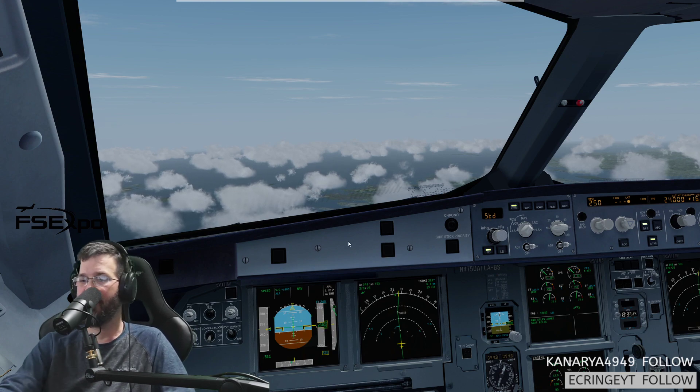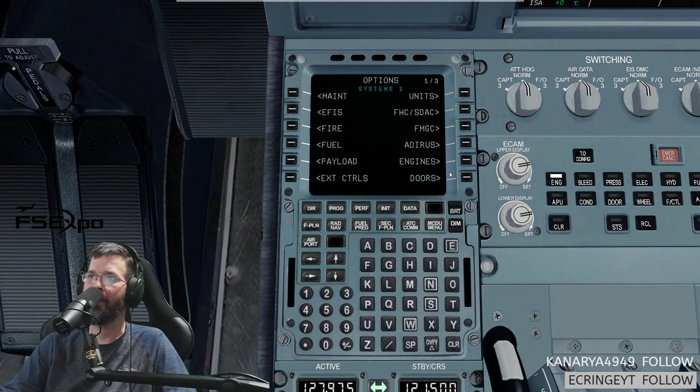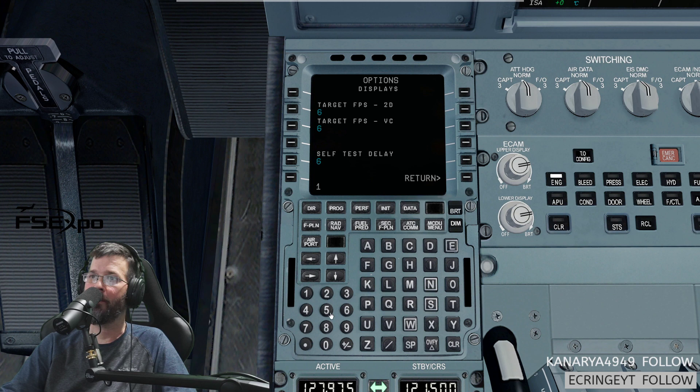I've got to change the frame rate in my McDoo. So if you go to options — maybe you shouldn't do this in flight. Oh man, should I have said that just now? I think it's on the second page — no, third page. Yeah, displays. I need to change this to 15. FedEx 410, Boston Center, good evening. You're welcome on board. Thank you.